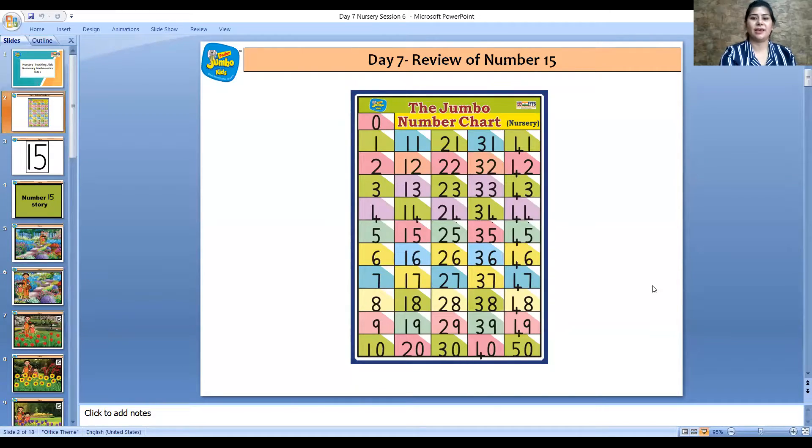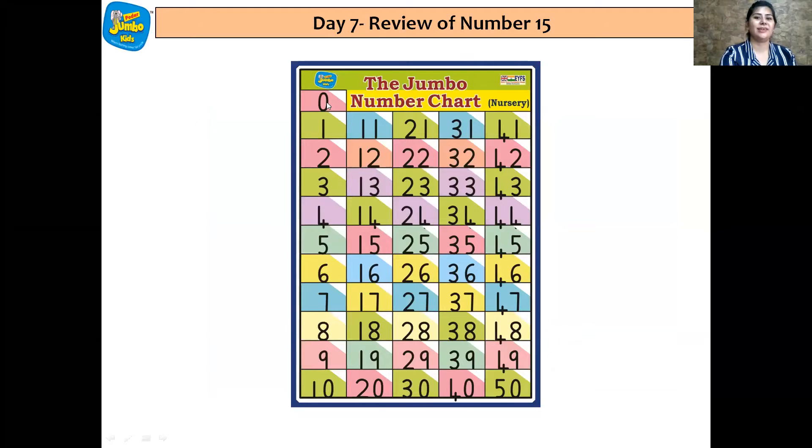So let's start doing the number recitation by seeing the number chart. So here it is. We are going to count from 0 to 40 and we are ready.